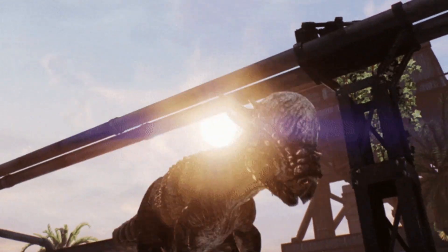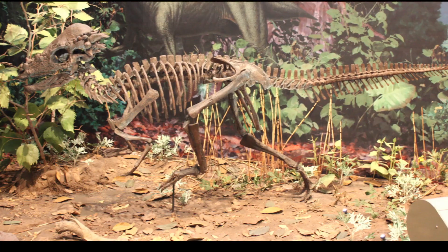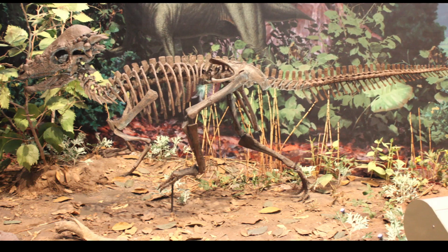Let's dive into some quick facts about the Pachycephalosaurus. The name does mean 'thick-headed lizard' in Greek, and of course it is a herbivore.